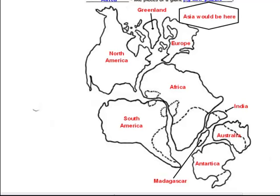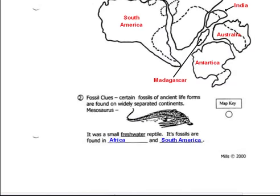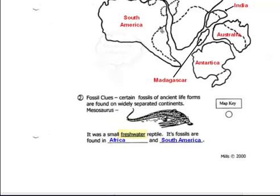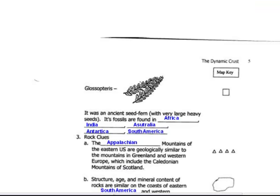The second piece of evidence besides the jigsaw puzzle fit were fossil clues. He found evidence of fossils of the Mesosaurus, which is a freshwater reptile, in both Africa and South America. Presently, they're separated by the Atlantic Ocean, which is saltwater. This is a freshwater reptile which could not survive or swim across that ocean. So the question was, how did it get into two different continents that are separated by 1,000 miles?